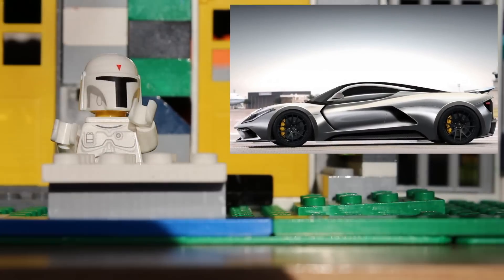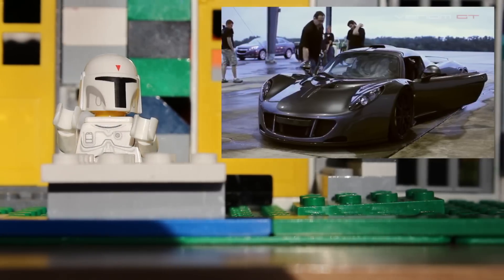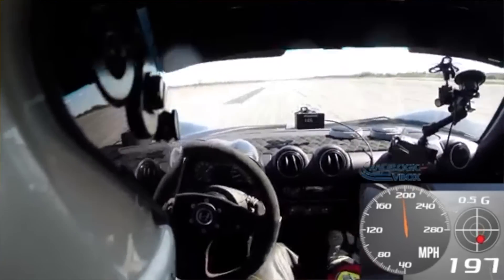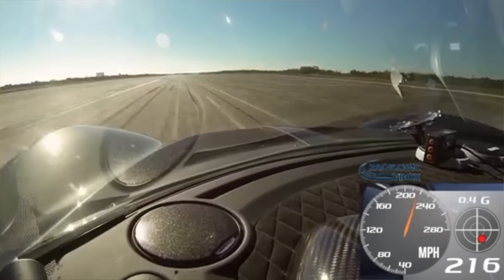The Venom F5 is the successor to the Hennessy Venom GT that can go 0 to 60 miles per hour in 2 seconds. That's less time than my dad gives me to do something before I get a time out.